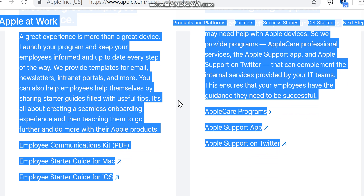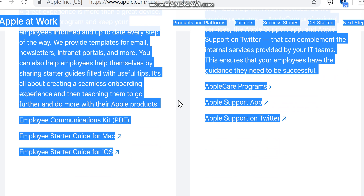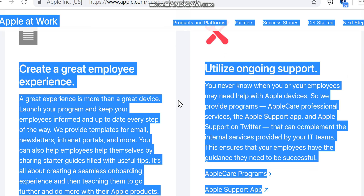It's all about creating a seamless onboarding experience and then teaching employees to go further and do more with their Apple products. Employee communications kits and starter guides for Mac and iOS are available to support this.